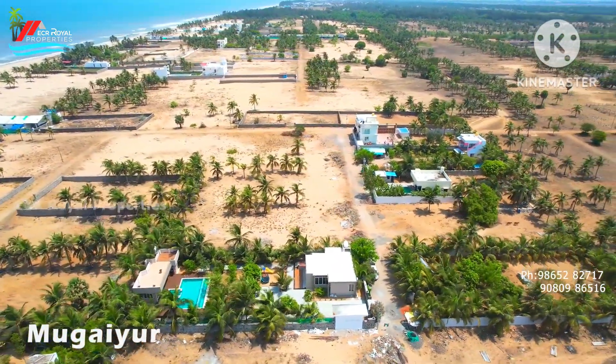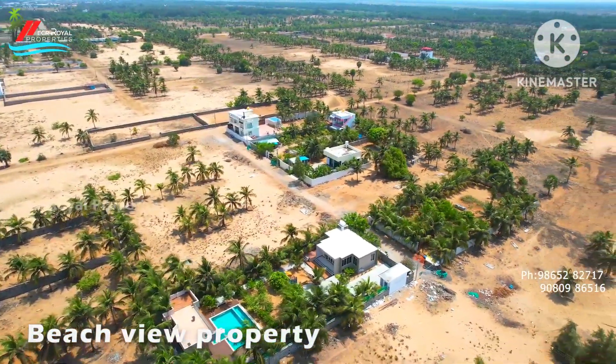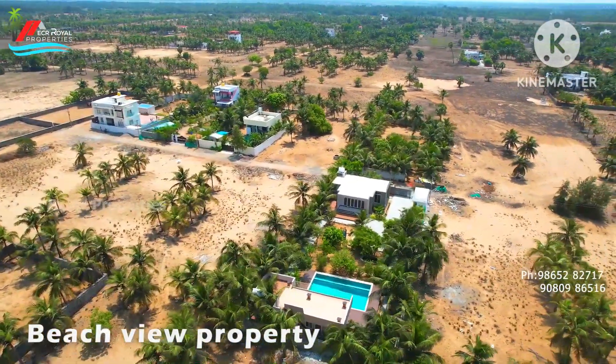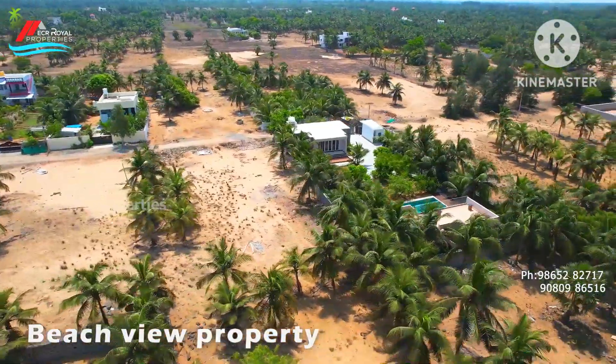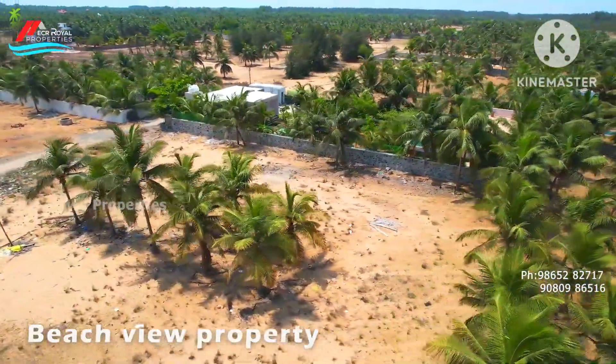We are going to see a lot of development and appreciation in this area. Next to Mahavali is a beachside with a clear beach view. We are going to see a beautiful property near Amet College.